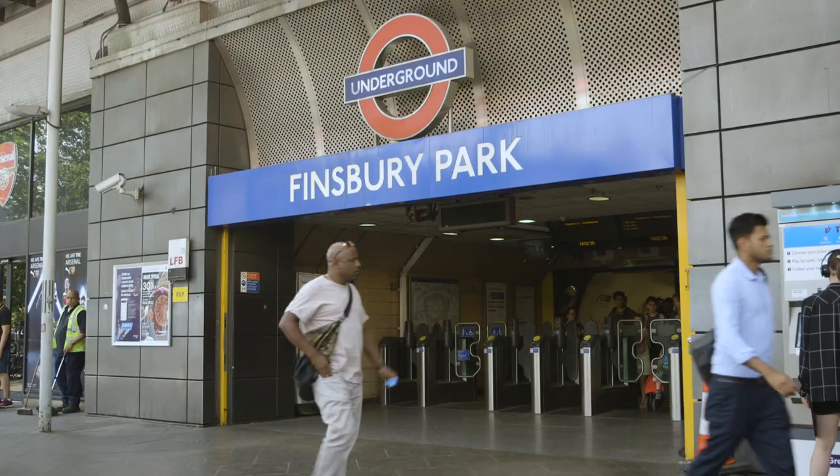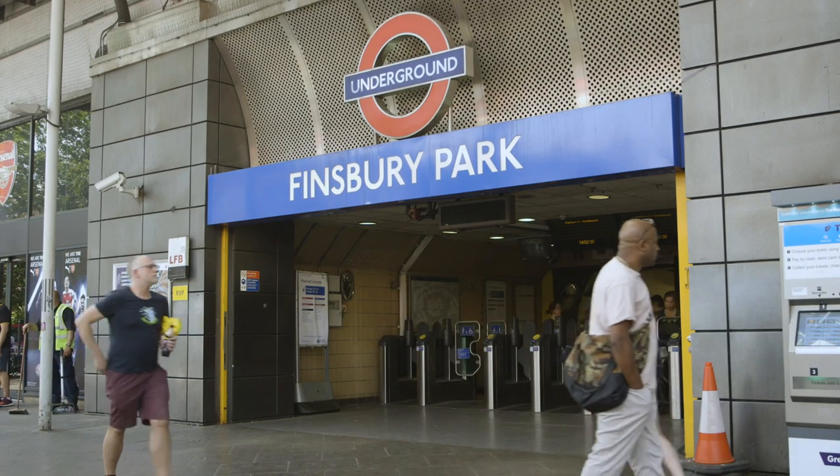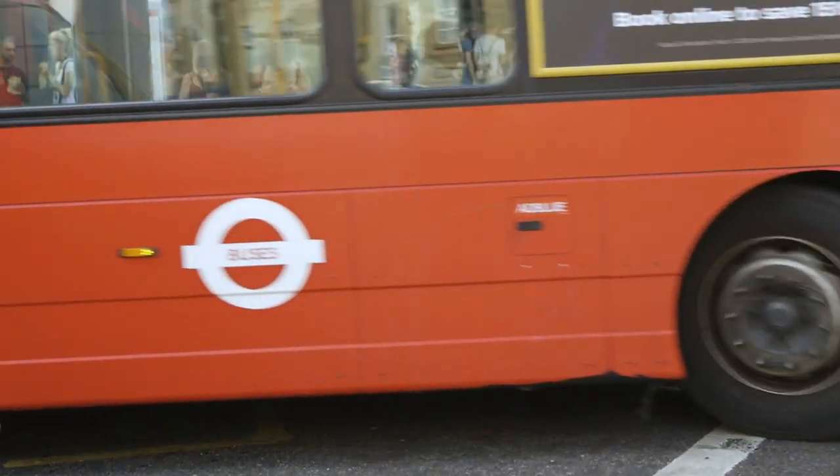My favourite thing about living at Sketch is the transport. Finsbury Park train station is just around the corner. You've got Piccadilly, you've got Victoria and the Overground. There's always night buses, always night tubes at the weekend, so you're really connected.